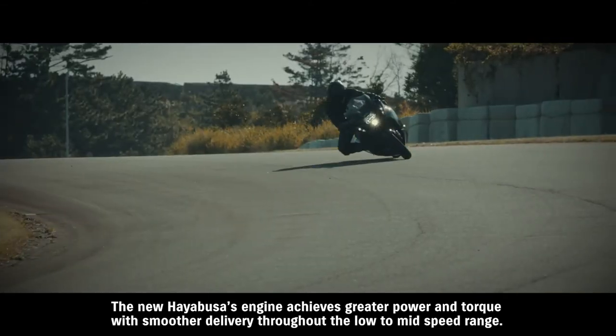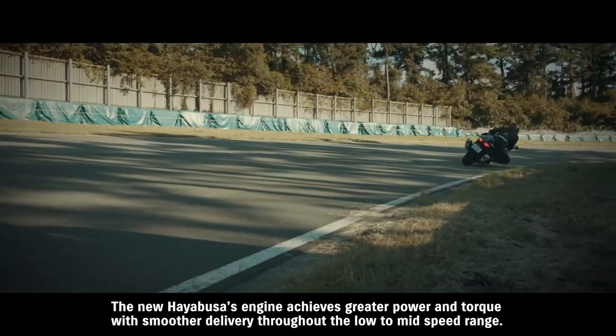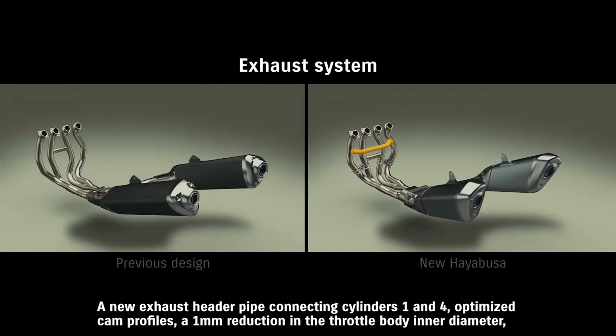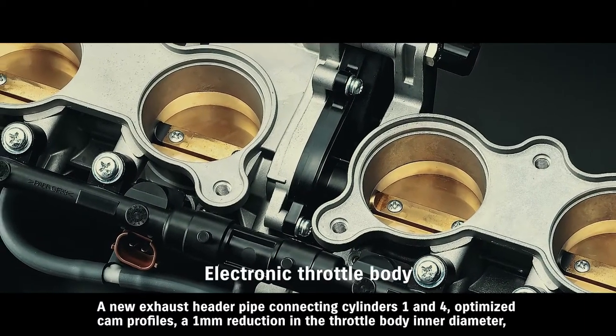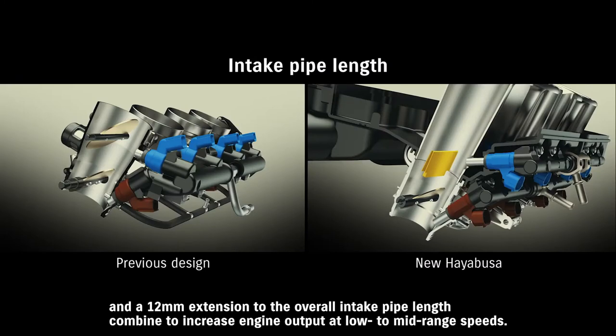The new Hayabusa's engine achieves greater power and torque with smoother delivery throughout the low to mid-speed range. A new exhaust header pipe connecting cylinders one and four, optimized cam profiles, a one millimeter reduction in the throttle body inner diameter, and a 12 millimeter extension to the overall intake pipe length combine to increase engine output at low to mid-range speeds.